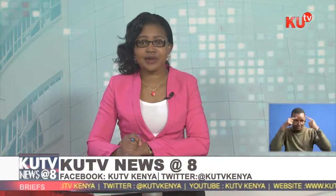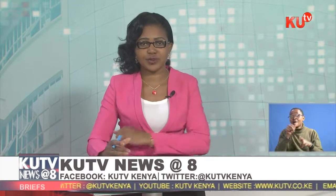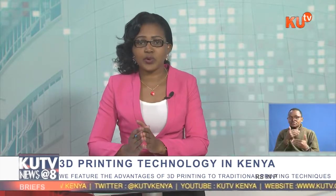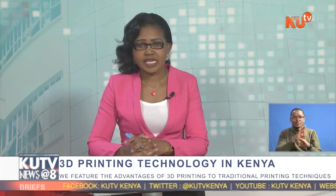Moving on to another feature story: 3D printing creates parts by building up objects one layer at a time. This method offers many advantages over traditional manufacturing processes, though it is unlikely to replace many traditional manufacturing methods yet. There are many applications where a 3D printer is able to deliver a design very quickly with high accuracy from a functional material. Samson Jura visited AB3D, a company dealing with the technology, and filed the following report.